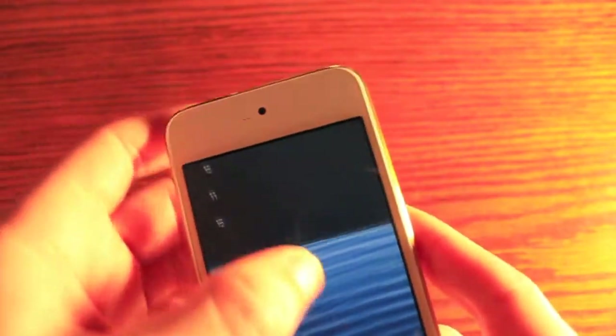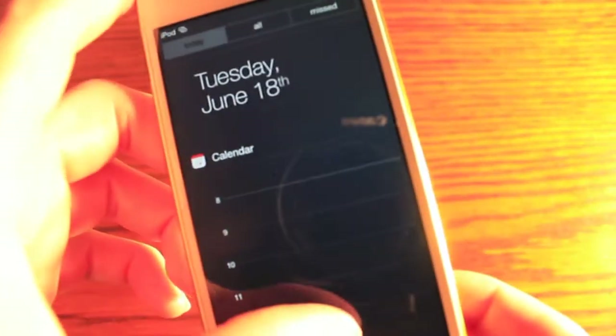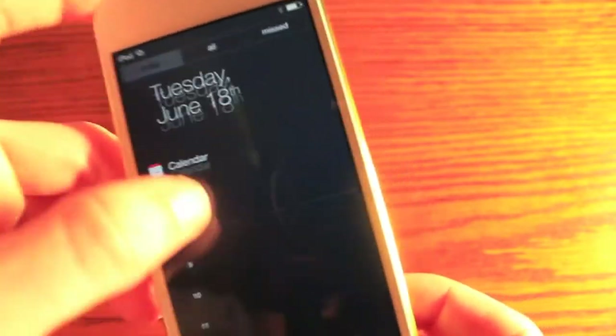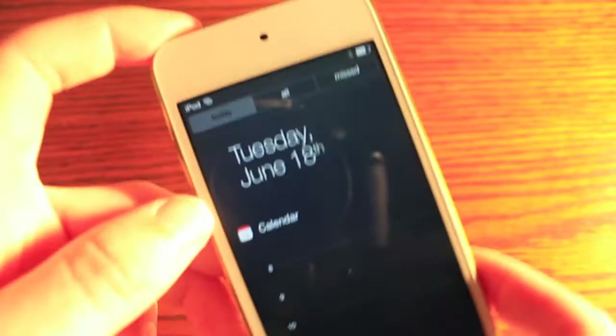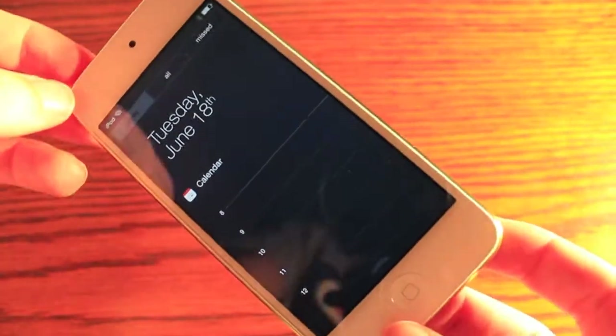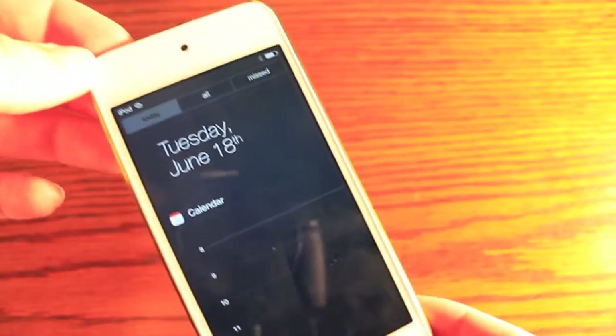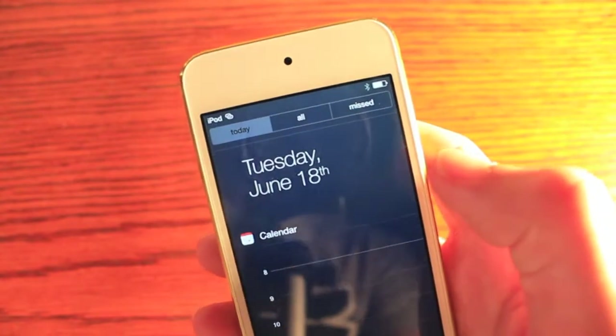That indicates the pulldown for Notification Center, which you didn't use to have, which is pretty nice. You can see your calendar and some quick access information there. Once you get all of your calendar synced and all the other things going with the software, it'll actually give you a quick synopsis of your day, what the weather's going to look like in the area that you are, as well as any meetings or events that you have.